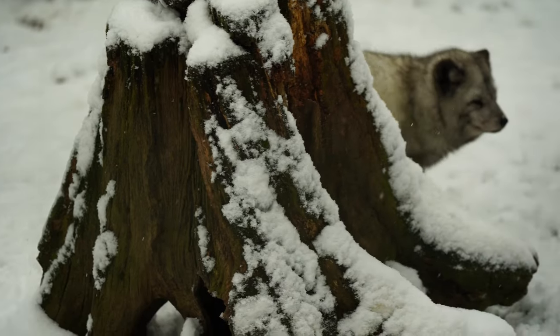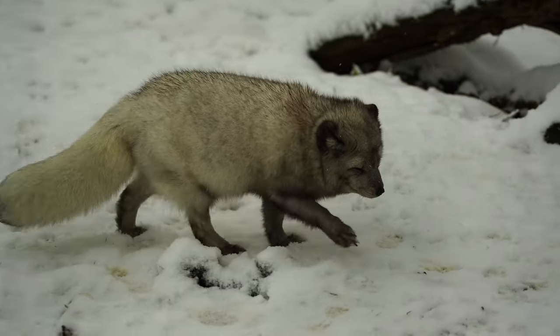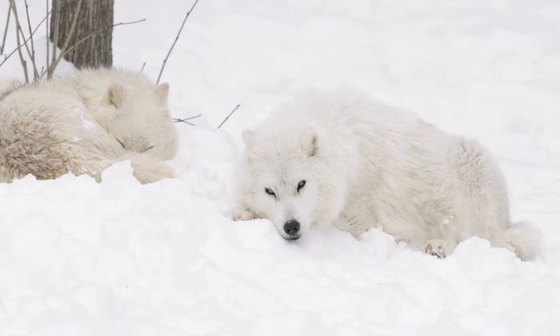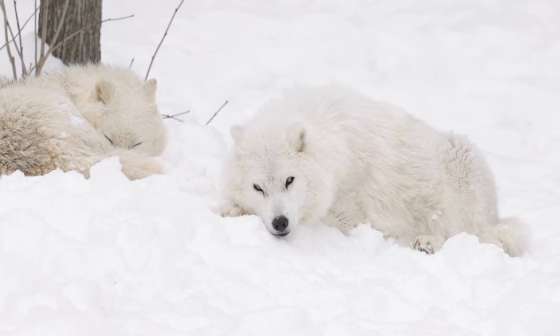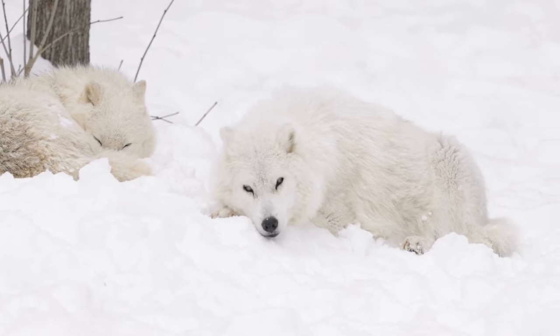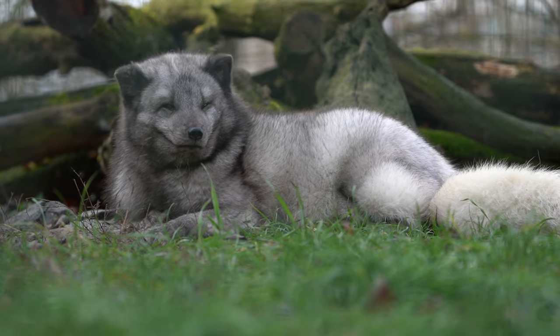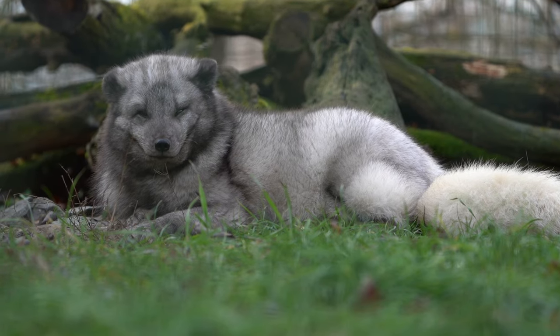Arctic foxes have a distinctive appearance, with a thick double coat that changes color with the seasons. In winter, their fur is a pristine white, providing excellent camouflage against the snow. During the summer, the coat transitions to a brown or grayish color, helping the fox blend in with the arctic landscape.